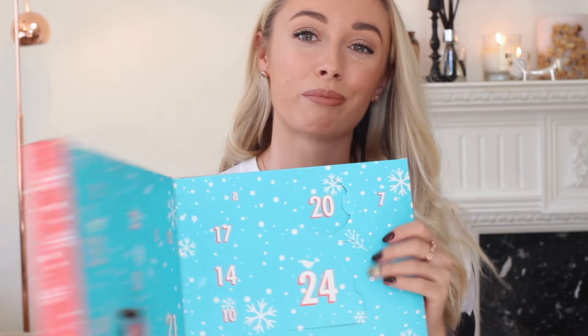Number twenty — unusual circular shape, but something has slid around from another door. It's bath caviar — bath salts — and they smell insane. I'll pop them back in day number twenty. So lots of lovely pampering treats in the Dirty Works advent calendar — so nice to open a little treat like this every single day in December with 24 gifts inside.